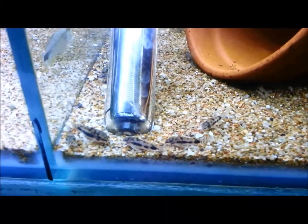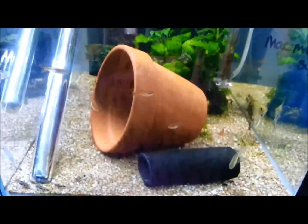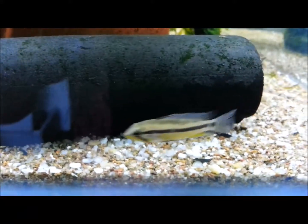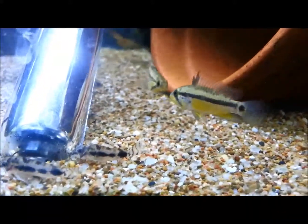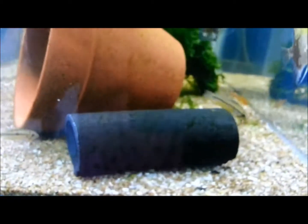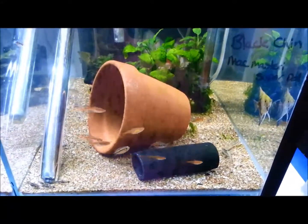You can purchase any of these gorgeous fish on our website at www.shrimplovers.com.au. An Apistogramma Black Chin. There's two there that are sparring. Thank you for watching.